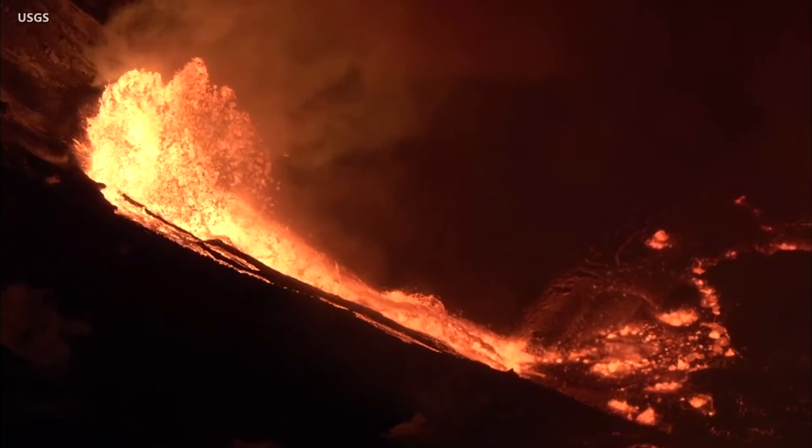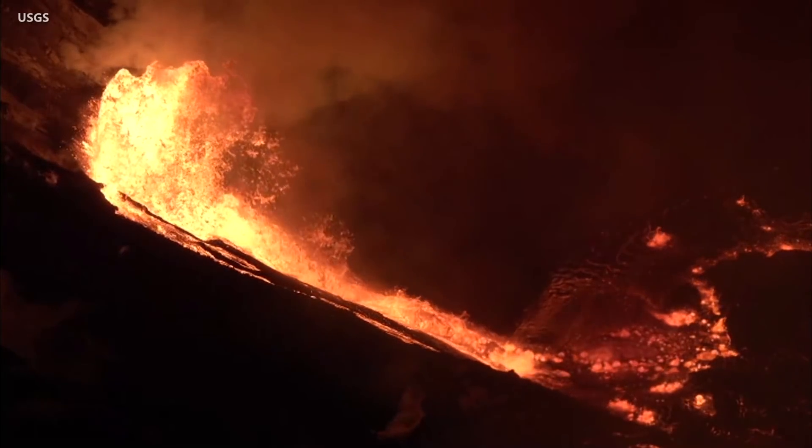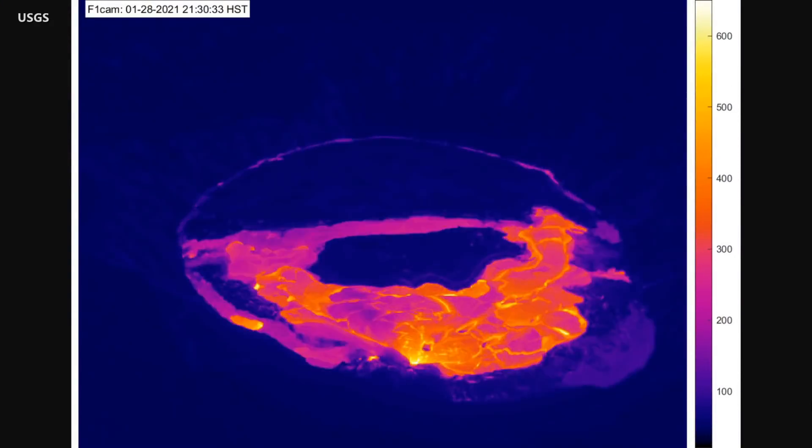When the eruption began on the evening of December 20, 2020, it quickly filled the bottom of the summit caldera. The lava lake has been rising ever since.